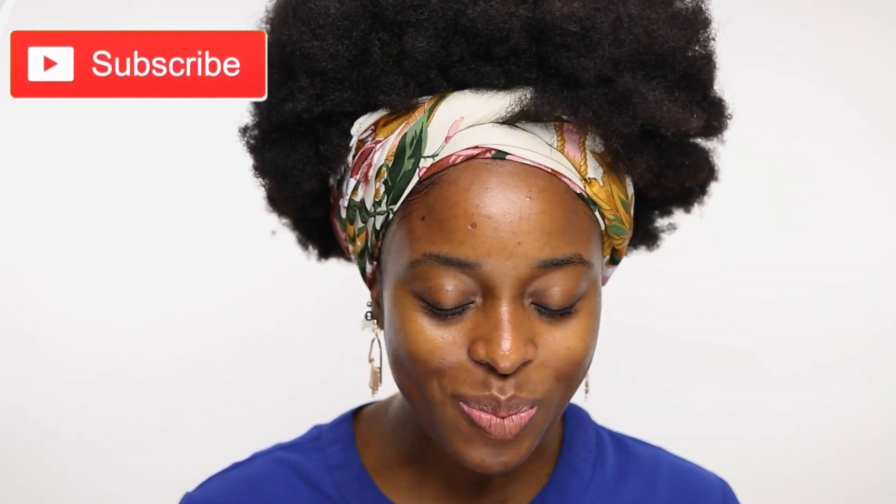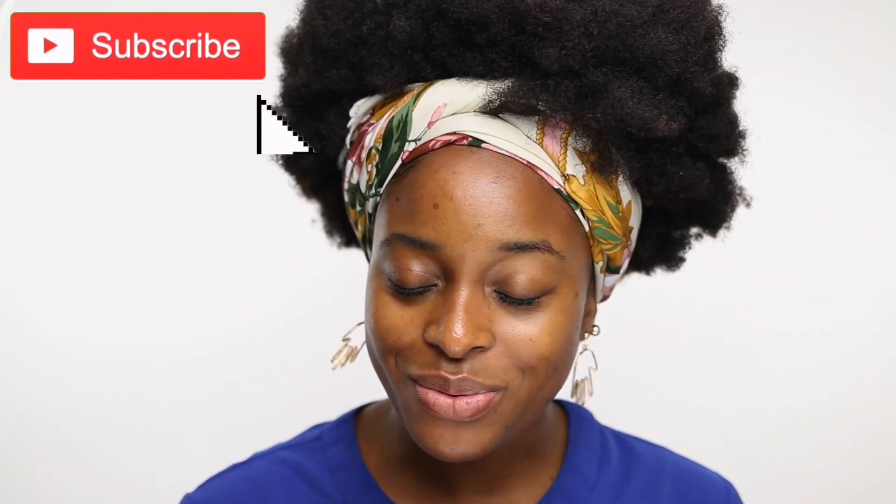Honestly, you know that feeling when you're about to do a fire makeup look and if you don't record it your followers will come and find where you live? That's exactly how I'm feeling right now.